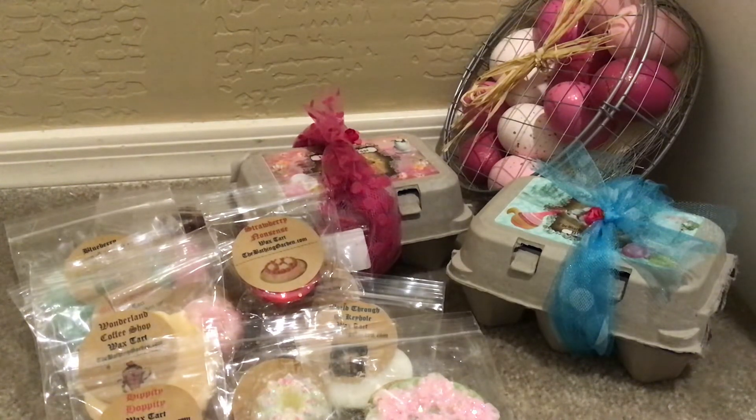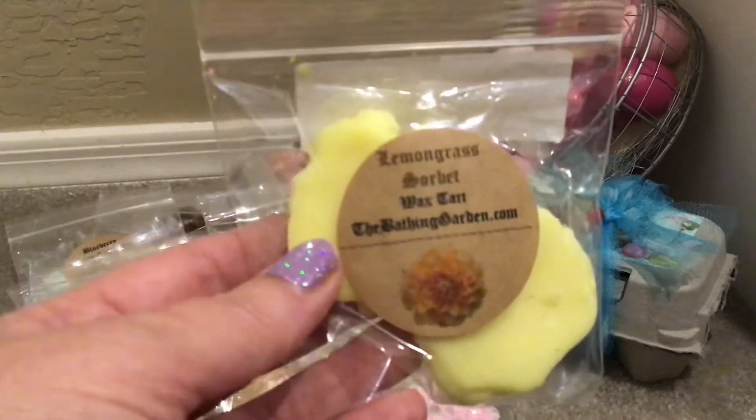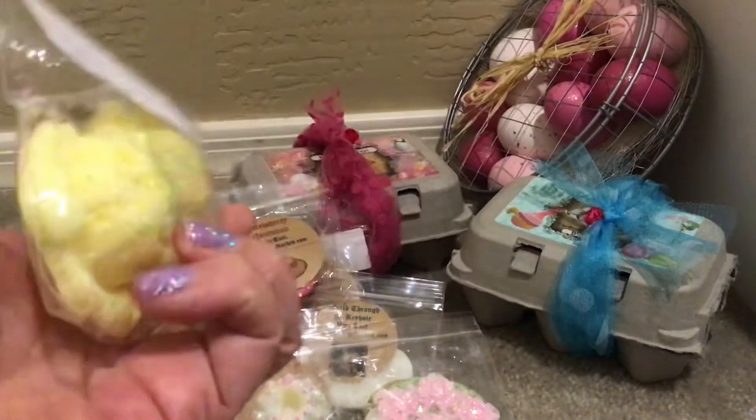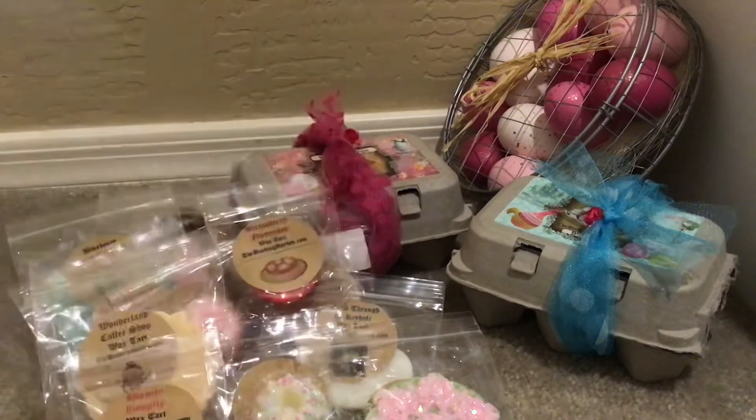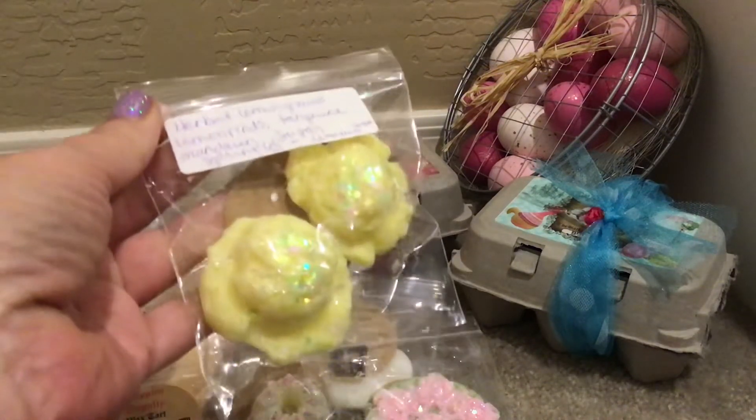I did order this little guy — the Lemongrass Sorbet — in an adorable ice cream scoop shape, which I love. Lemongrass Sorbet was $2.50. It's herbal lemongrass, lemon rinds, tangerine, mandarin, and sugar sprinkles. You definitely have to love lemongrass because that's what this is, but to me lemongrass is a very clean, fresh, natural scent — not lemon pledge, just herbally lemony deliciousness. I love it.